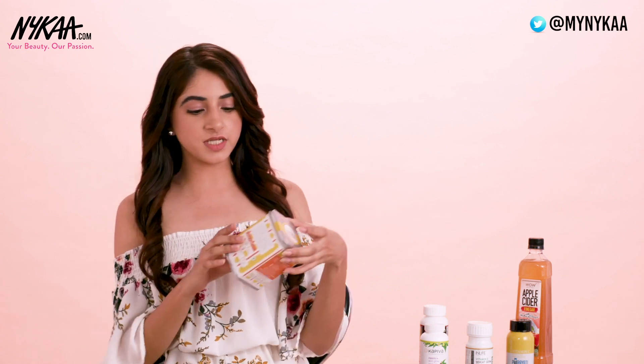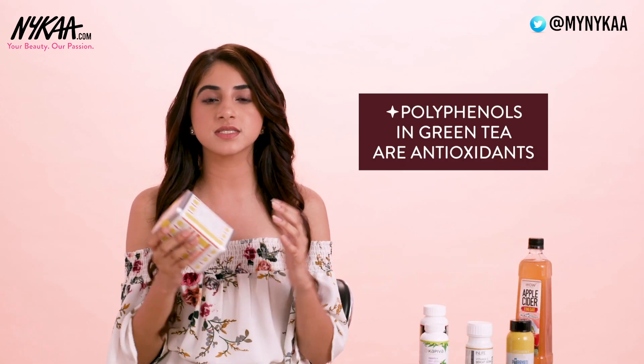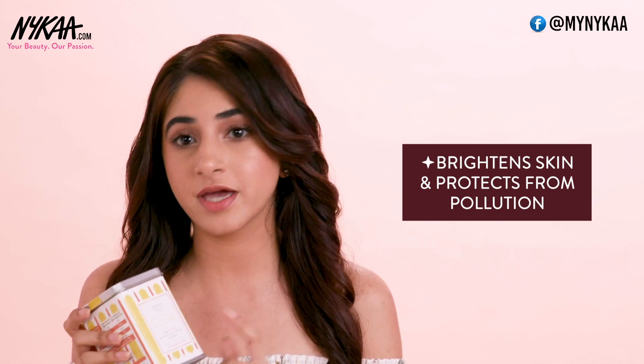My next product is the Gardner Street Glow Whole Leaf Green Tea. Green Tea contains polyphenols, which is a great antioxidant — really good for your skin. It helps brighten your skin, protect it from pollution, and also helps keep your hair shiny. Plus for me, green tea is a great way to pamper myself — it's really good when I want some me time, and honestly this smells and tastes amazing.